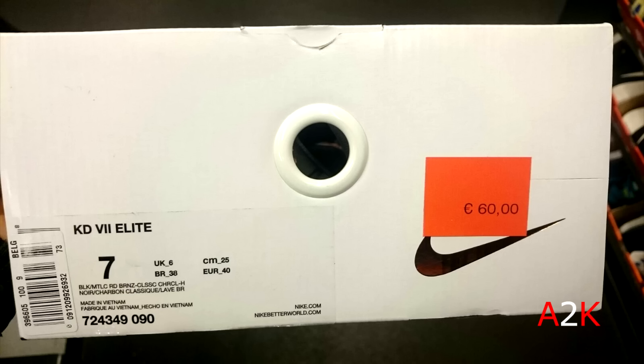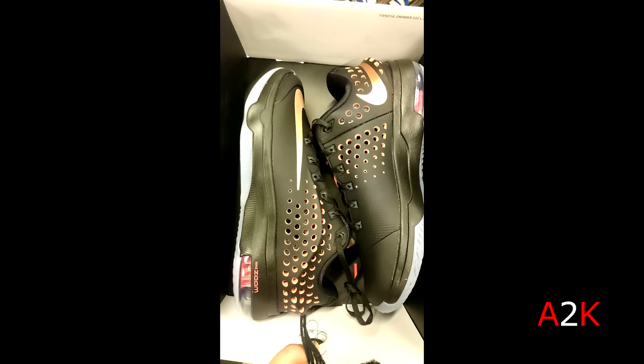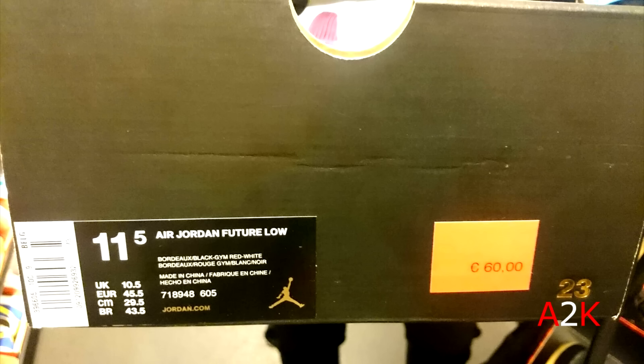And then this pair of KD7 Elites. I picked up a pair myself but that was a different colorway. These were $65 and this is the dopest colorway out of all of them in my opinion — with the rose gold and the black.